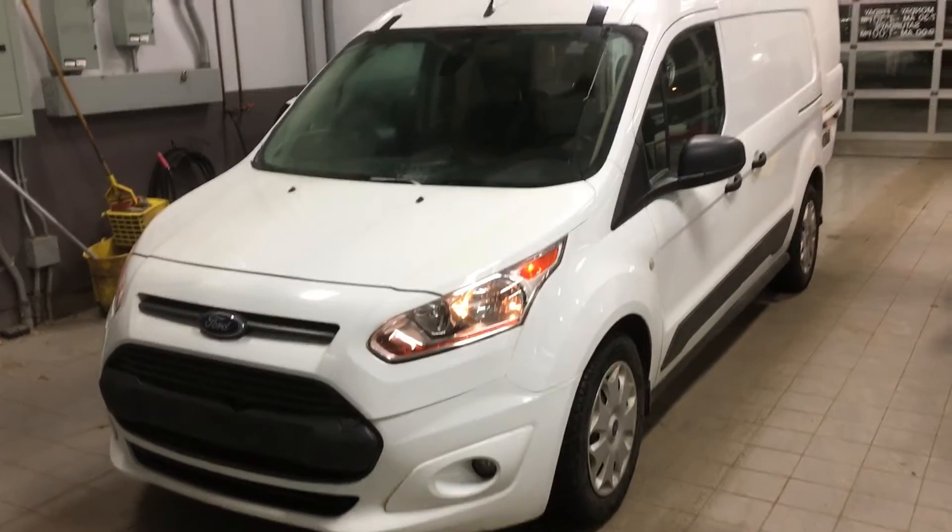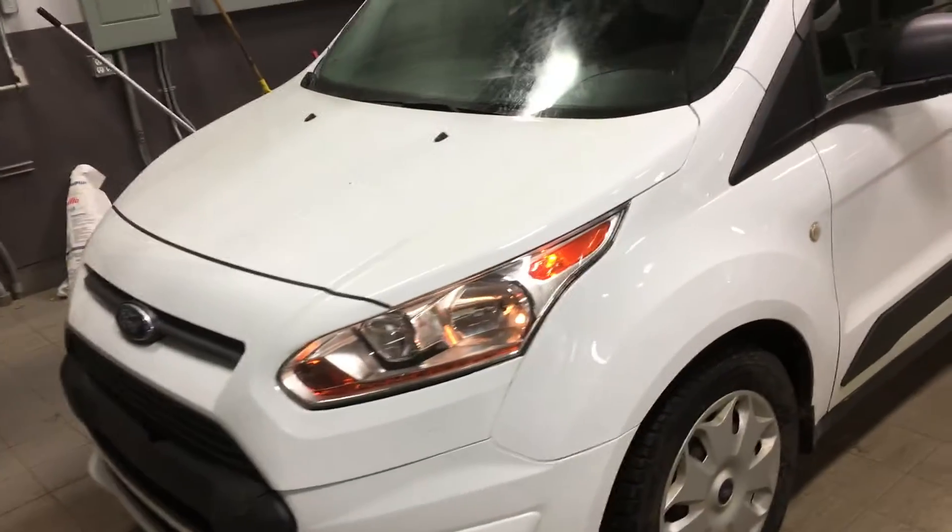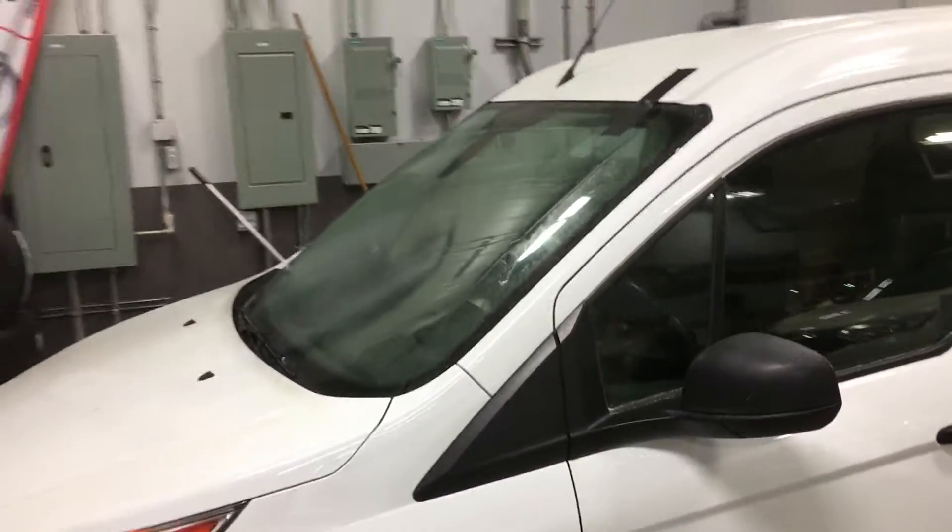Hello Jim, it's Gordon from Sherwood Nissan. I'm showing you this 2018 Ford Transit Connect. The body's in really good shape and it has a new windshield.